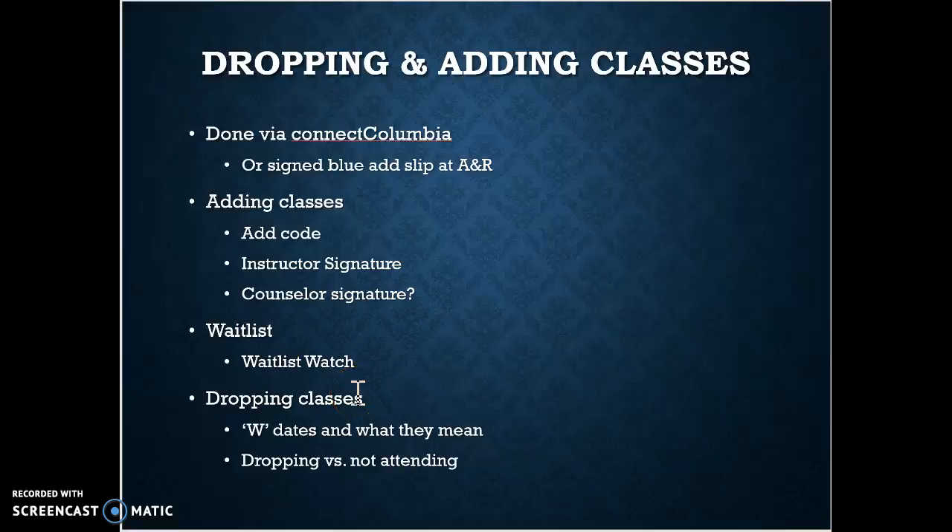We have a thing called Waitlist Watch. If a class is full — say 25 seats and 35 students want in — a waitlist develops. Waitlist Watch means if one of those 25 students drops, the computer identifies the first person on the waitlist and sends an email to your student-assigned email. You then have 72 hours to use the add code that was emailed to you and register into the class. If you don't register within that time frame, you're dropped from the waitlist and number two gets the email. So make sure you're checking your student email regularly.